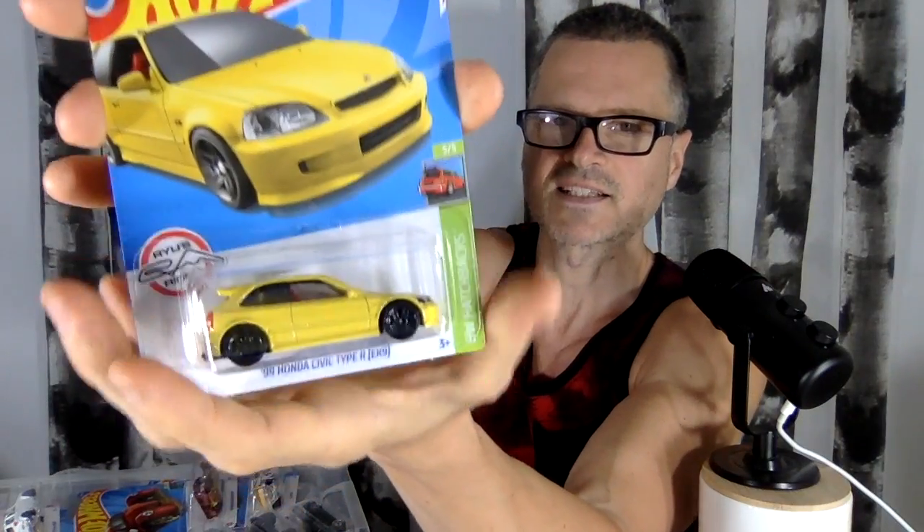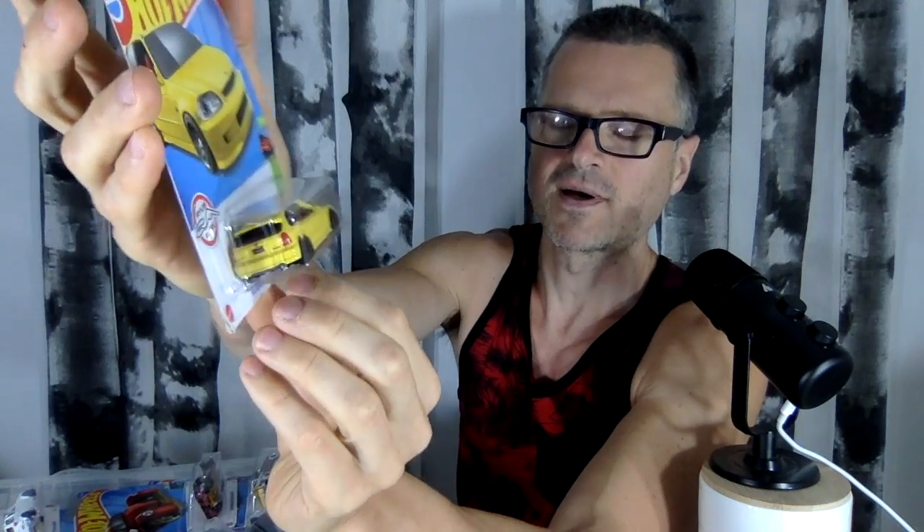And speaking of yellow, I think I showed you this one last time. This is the Super Treasure Hunt — it's a 99 Honda Civic, but it's a solid color. I love the red interior, and it goes with the special gold one that I did find.